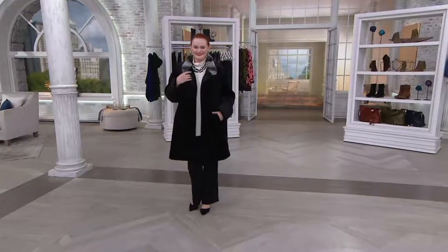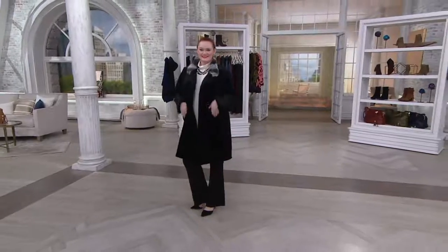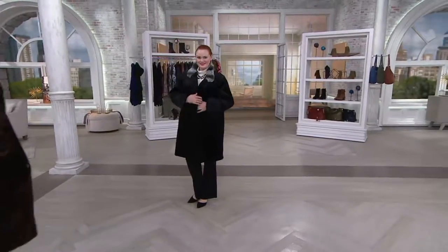Gorgeous, I love it. Okay, guys, we just kicked it up a notch, or ten. It's time for the Platinum Collection in this sheared faux mink coat.